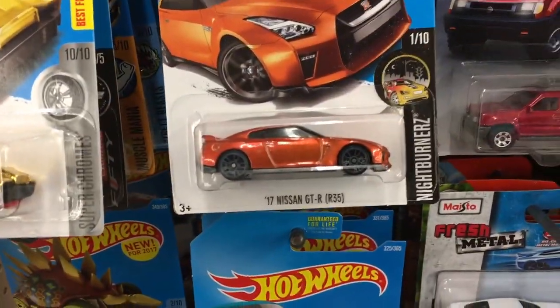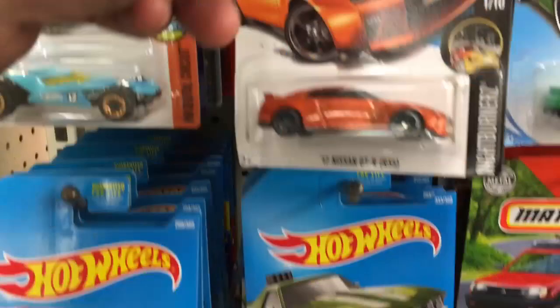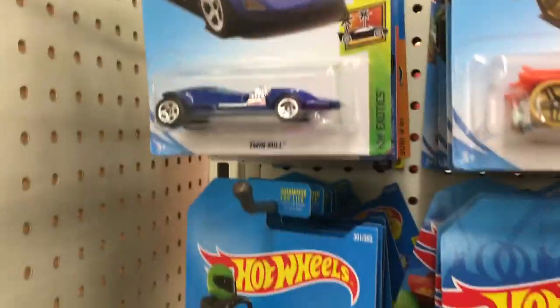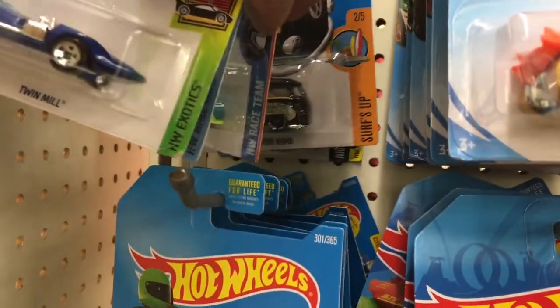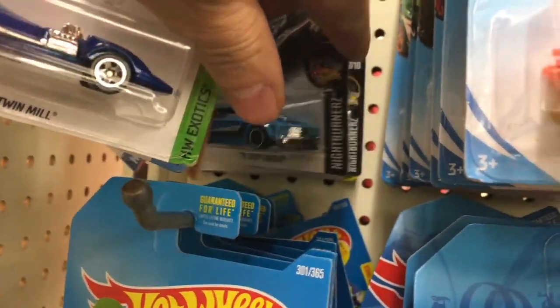Let's dig in and see what we can find. The Nissan GTR — just love that color on it, that's pretty, so pretty. I'll take two. Let's see what else we can find. Surfs Up Combi — cool! I have that one already, or I'd definitely be getting it.